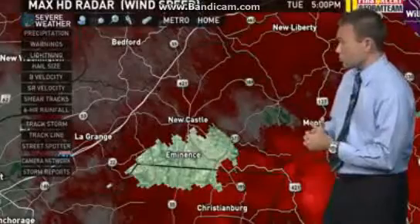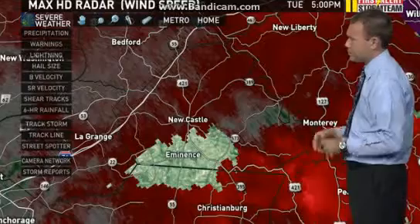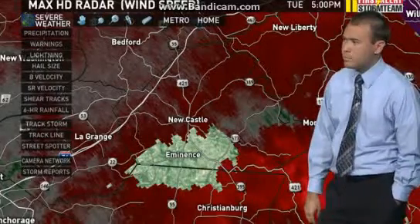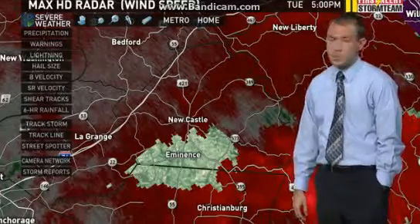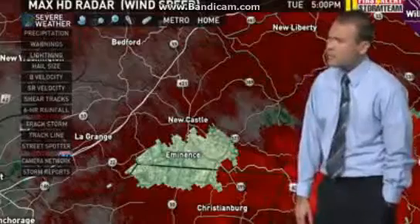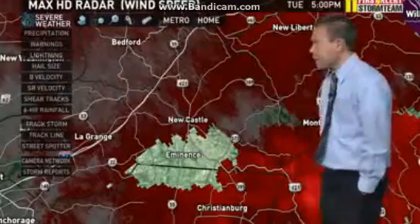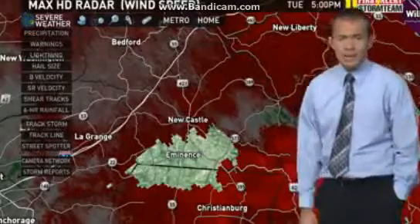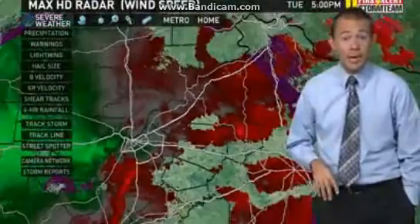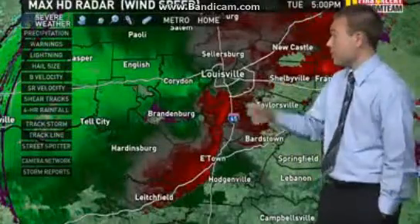Right now we're getting a lot of bad flooding reports. Clark County, Indiana — Dover Wood Road near County Line Road, near Hamburg — extensive flooding in those spots. We have numerous severe thunderstorm and tornado warnings in effect, but the main concern right now is flash flooding in the heart of the evening commute, which is going to cause some serious issues.